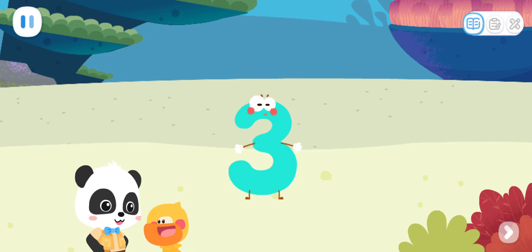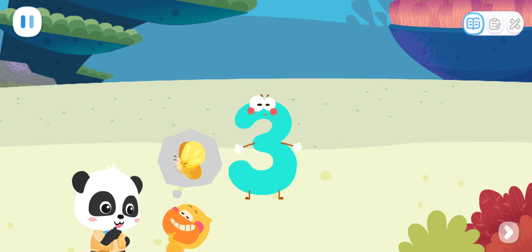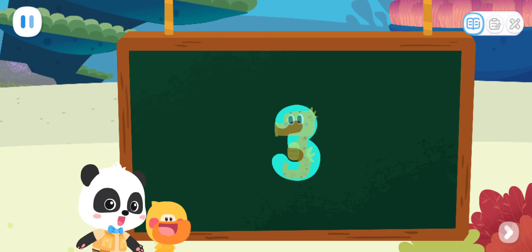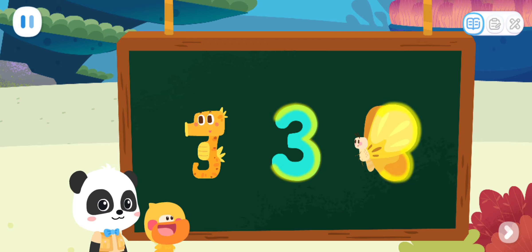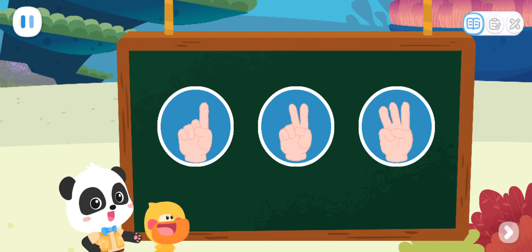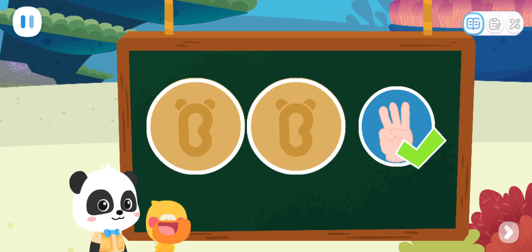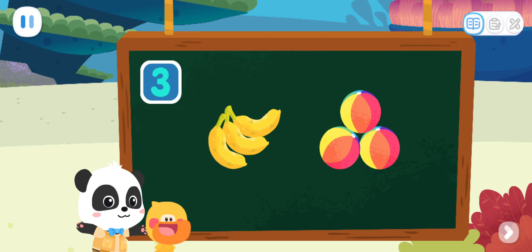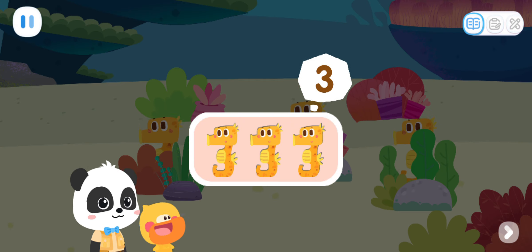What does the number three look like? I got it! Butterfly's wings! Yes! The number three not only looks like a seahorse, it's also like butterfly wings! Let's do a test! Which of the following can be represented by three? Correct! That's right! Three bananas and three balls can be represented by number three! One! Two! Three!